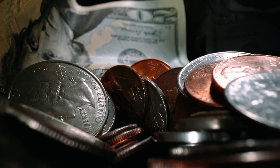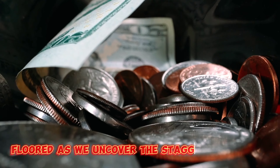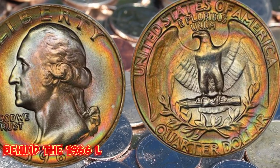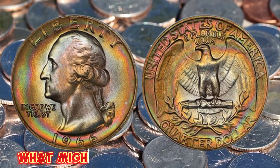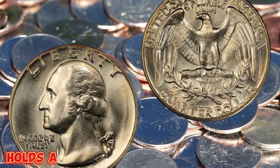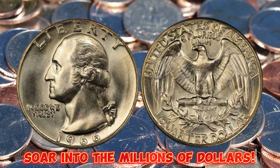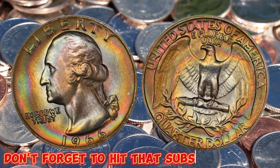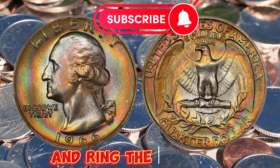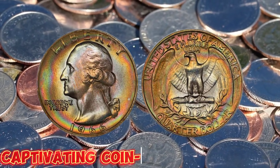Welcome back to our channel. Today, get ready to be absolutely floored as we uncover the staggering secrets behind the 1966 Liberty Quarter dollar coin. What might appear as a simple coin holds a shockingly high value that can soar into the millions of dollars. But before we delve into this incredible revelation, don't forget to hit that subscribe button and ring the bell icon so you never miss out on our captivating coin-related content.